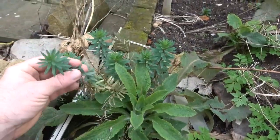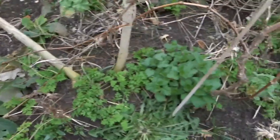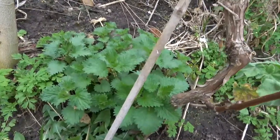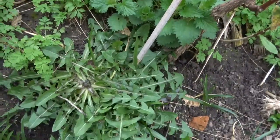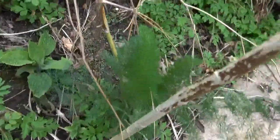This I think is purple toad flax. We've got some nettles, dandelion, some fennel, and lots of weeds.